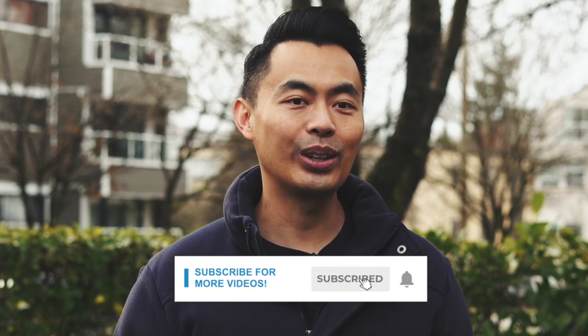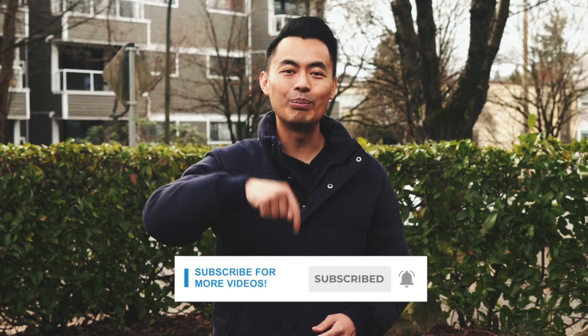Everything you need to know about the RRSP Home Buyer's Plan. Please remember to subscribe to my YouTube channel to learn more, and make sure you click on the notification bell so you won't miss a video. I'm John Lee, mortgage broker and CEO of Arise Mortgage. We're always achieving your approval.